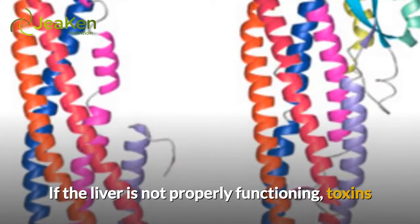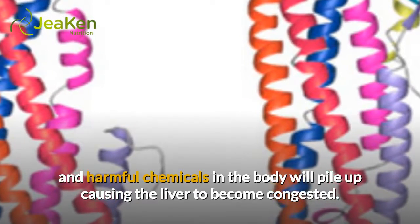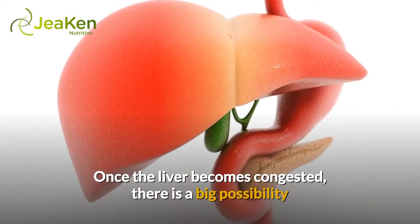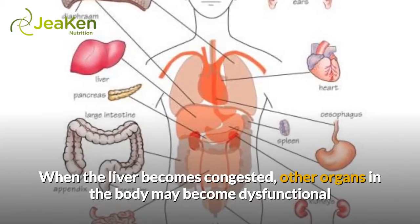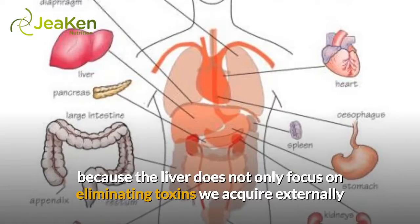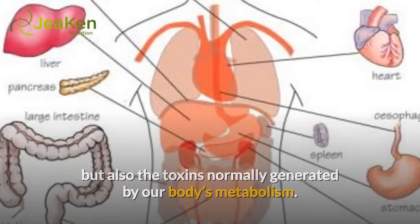If the liver is not properly functioning, toxins and harmful chemicals in the body will pile up, causing the liver to become congested. Once the liver becomes congested, there is a big possibility that the liver will be damaged, causing health problems. Other organs in the body may become dysfunctional because the liver does not only focus on eliminating toxins we acquire externally, but also the toxins normally generated by our body's metabolism.